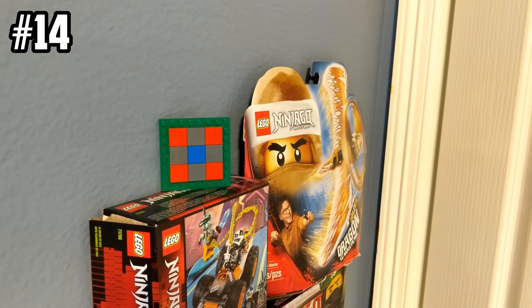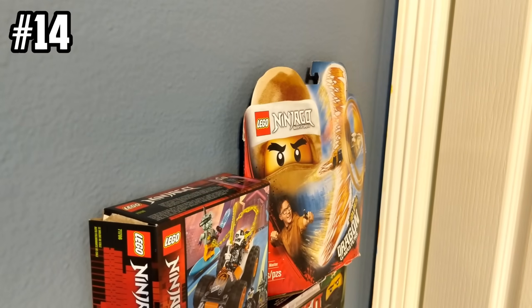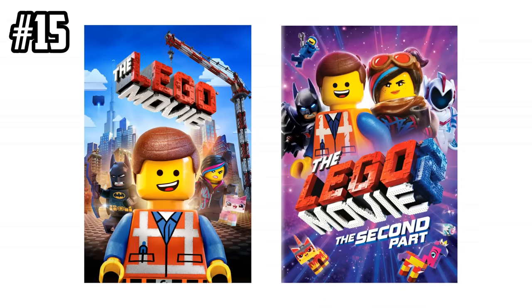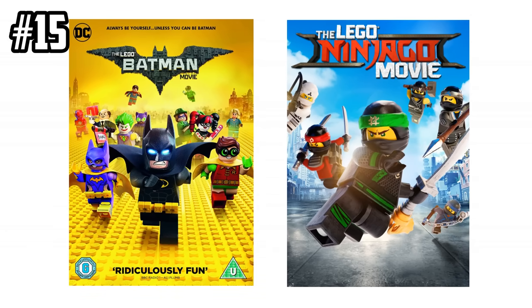Create targets out of LEGO bricks for your Nerf blasters. Rewatch all the LEGO movies again, including the original, the sequel, the Batman movie, and the LEGO Ninjago movie.